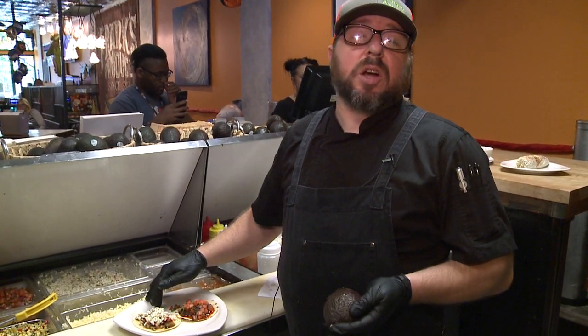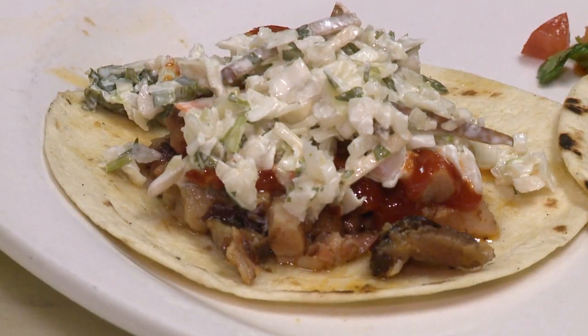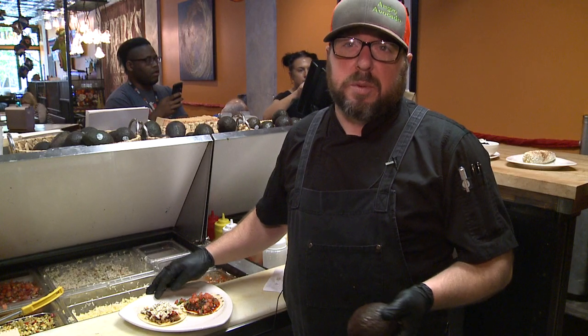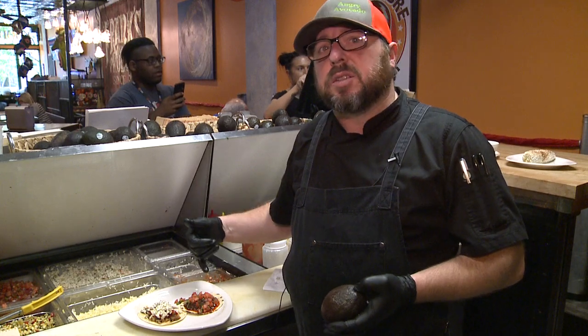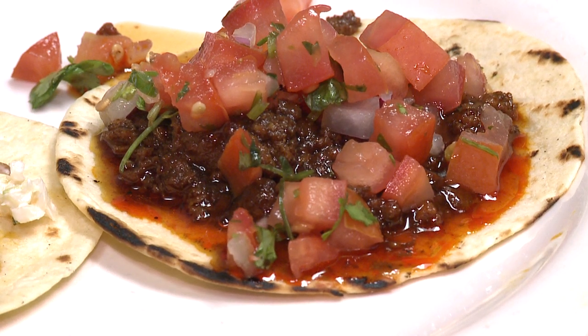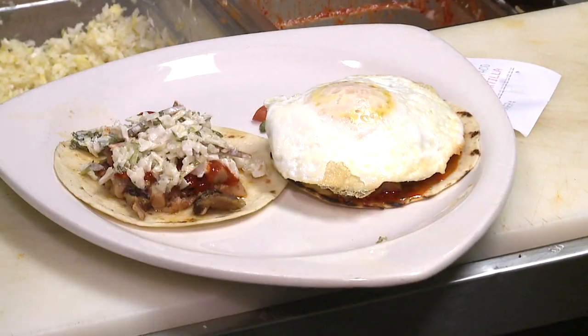Here we have our BLVC, which is our smoked pork belly. It gets an angry sauce, which is a Korean-influenced gochujang sauce with a little bit of spice to it. Next to that is our huevos ranchero taco, one of our most popular — it gets chorizo pico, a honey sriracha, and a fried egg on top.